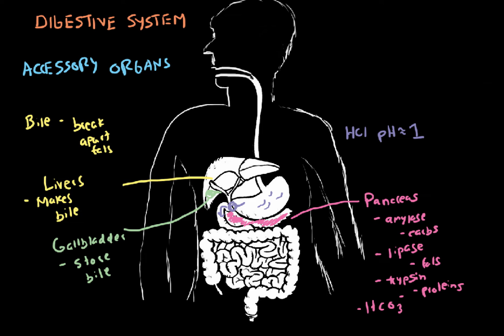I'll draw the accessory organs here quickly to show you how they are laid out. So our liver is up here, and our gallbladder sits underneath it. There will be a lot of branching coming through the common hepatic duct, going down into the small intestine. The pancreas sits over here — this fish-shaped spongy organ — and it will also dump its enzymes into the small intestine.